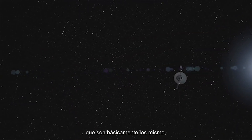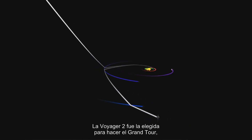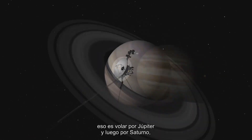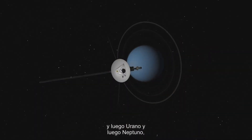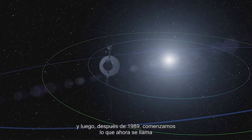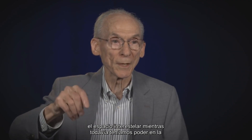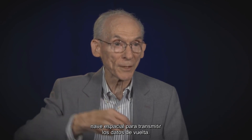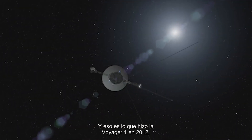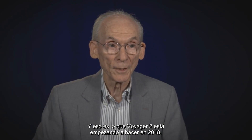We launched two Voyager spacecraft. They were basically the same but they were on different paths. Voyager 2 was the one chosen to do the grand tour — to fly by Jupiter, then Saturn, then Uranus, and then Neptune. After 1989 we began what is now called the Voyager interstellar mission. We were on a path we hoped would reach interstellar space while we still had power on the spacecraft to transmit the data back, and that's what Voyager 1 did in 2012 and that's now what Voyager 2 is starting to do in 2018.